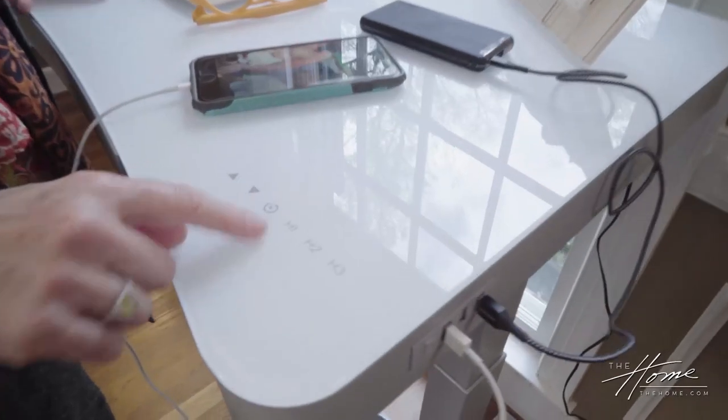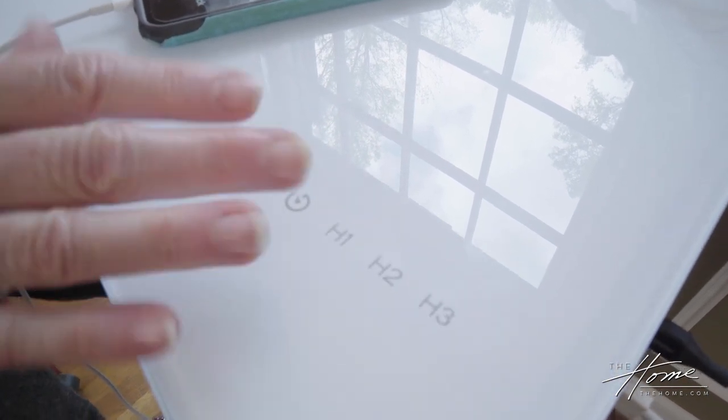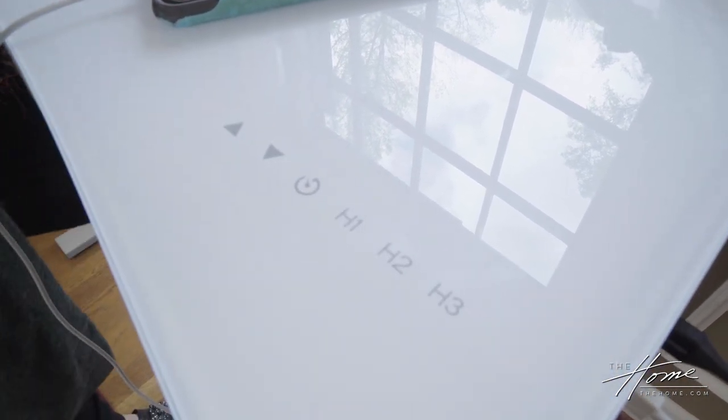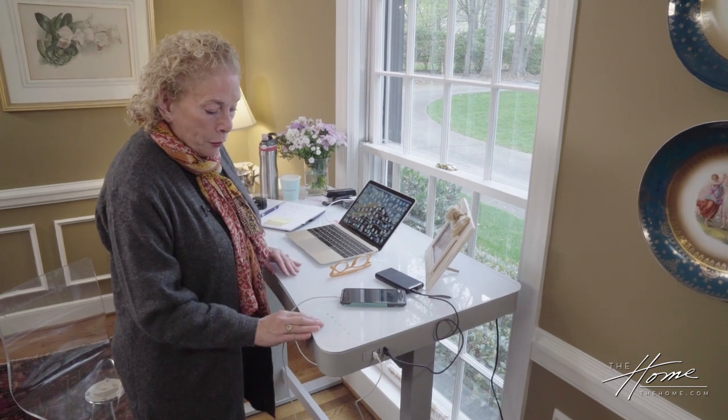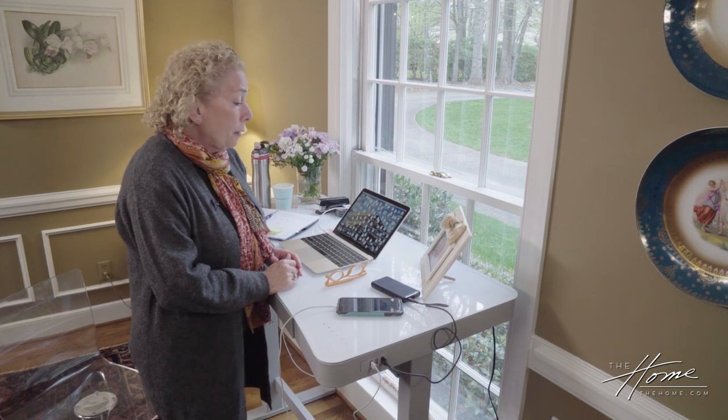It has a couple of different places where you can program in height settings. So for myself and my husband, we can each set it to the height we want. It also has a timer — I don't use it, but it will tell you to stand up or sit down if you forget. There are a lot of health benefits to standing up throughout the day.